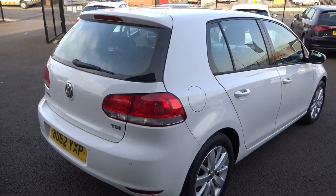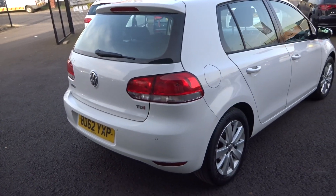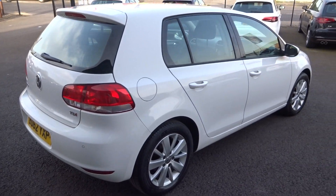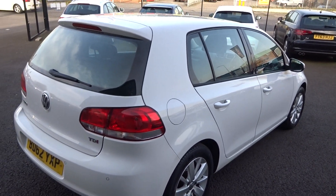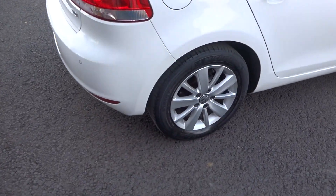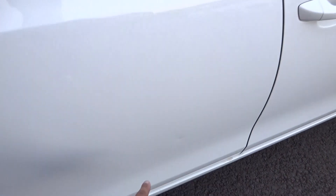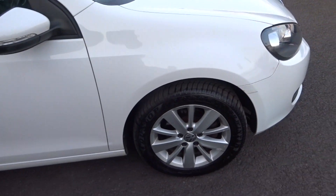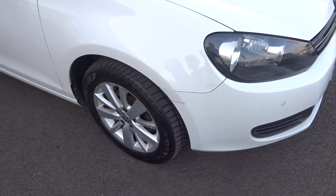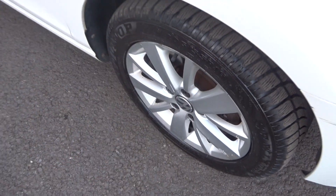Up and down the vehicle from the offside rear corner — nothing to really point out down the offside at all. There is one little tiny pin dent in the door. Offside rear alloy is good, tyre about three or four mil. There is the pin dent — couple of chips, little scratch on that bumper there, and tyre about six mil.